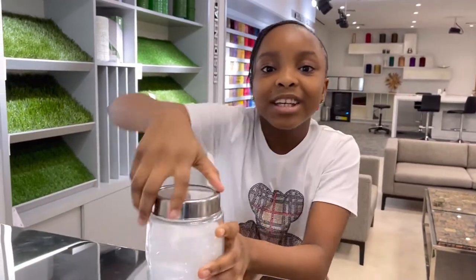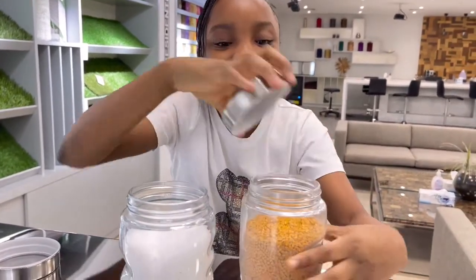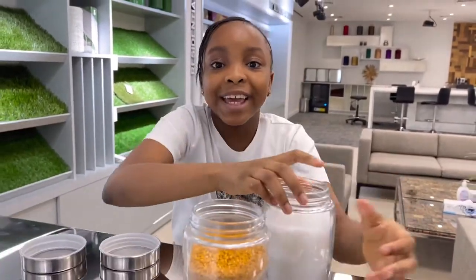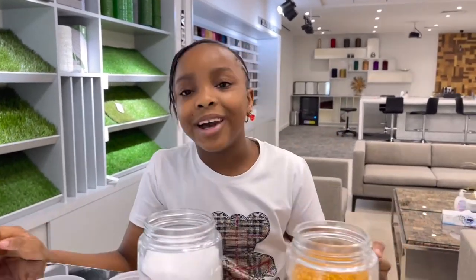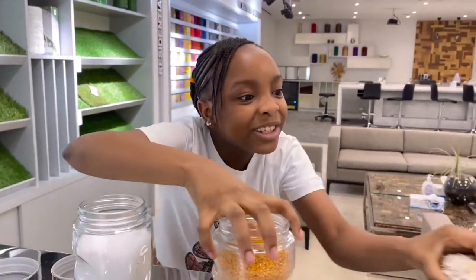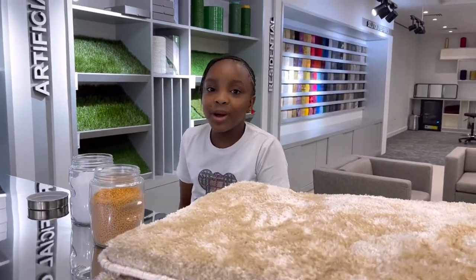Did you know that the journey of carpet starts from these PET chips and color pigments? Yes, different color pigments can be mixed together to create different colors, like the ones on the wall. Now, I know you may be wondering how this hard material can turn into something soft.